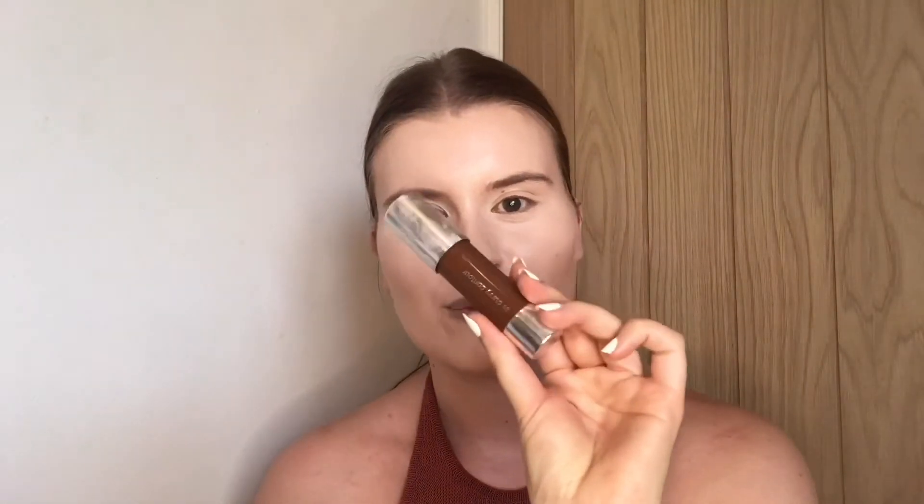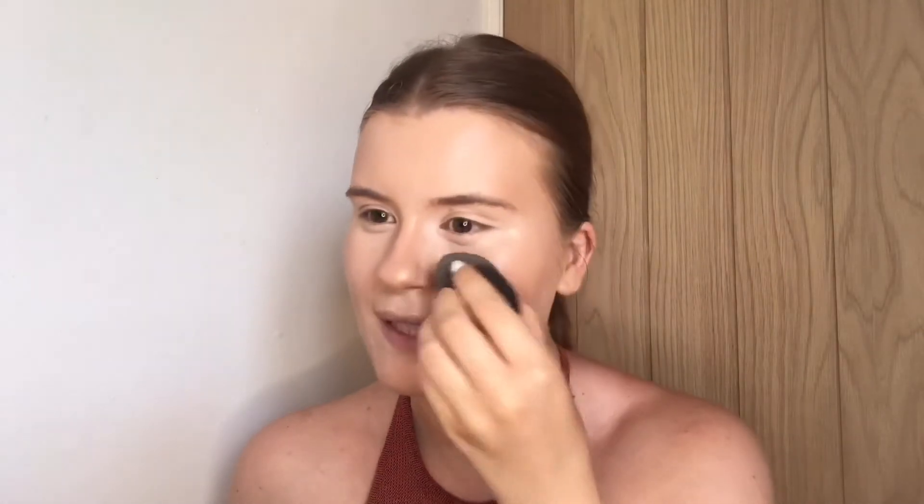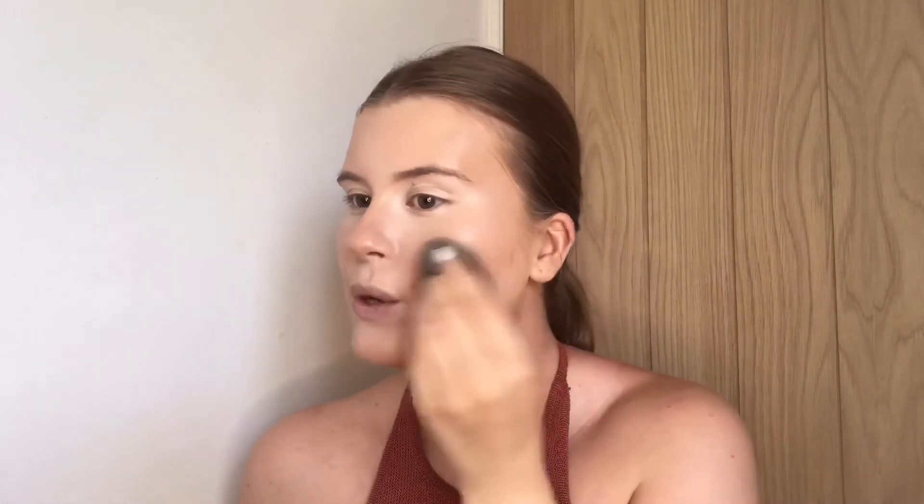Next I'm going to take my Chubby Stick from Clinique in Curvy Contour just to bronze and define my face. I'm just blending everything out with my buffing brush from Clinique, and to make sure everything is super blended and seamless I'm just going to tap over the top with my beauty sponge.